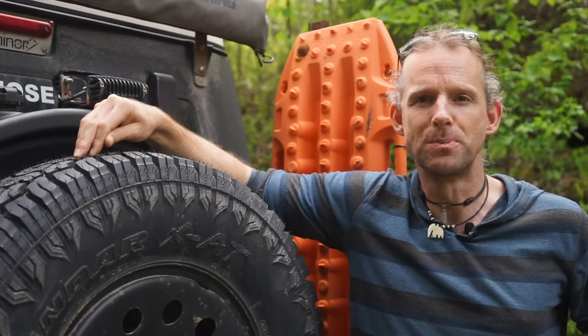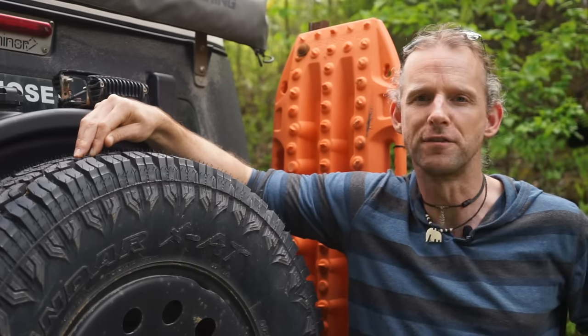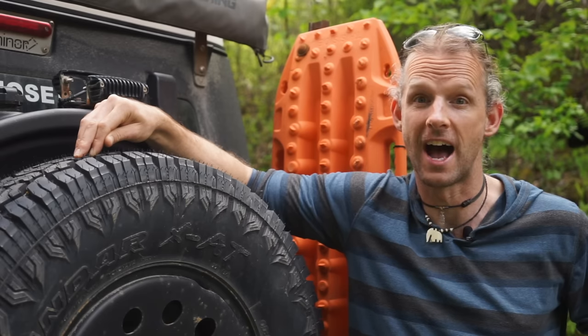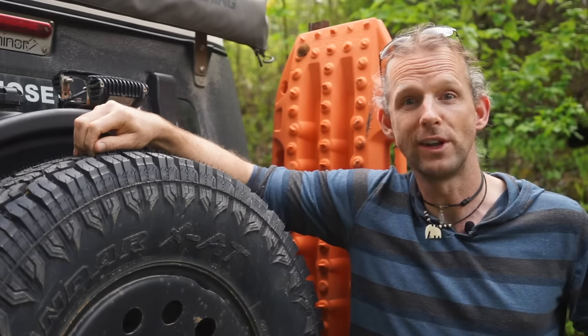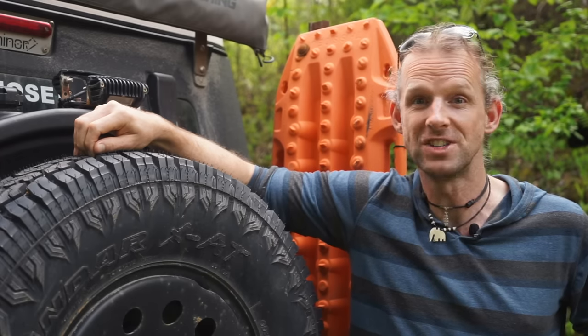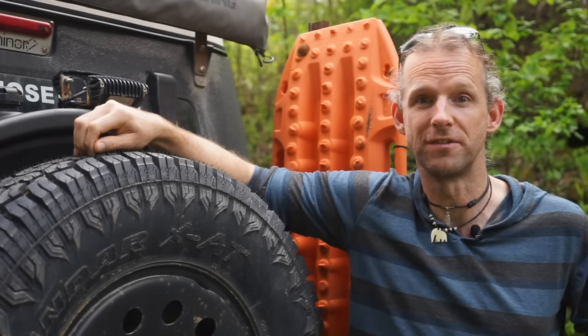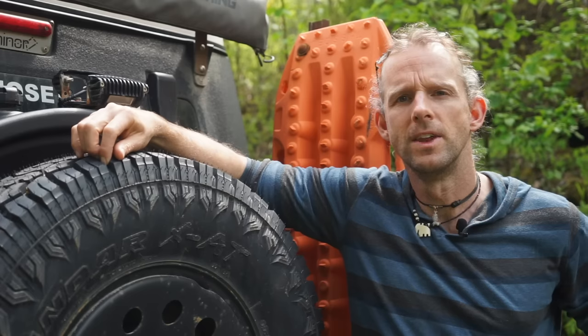To put that in perspective: $4,000 is more than half the gas budget it took me to drive to Argentina. So if you're thinking about upgrading to big tyres, my advice is to put that money in a savings account instead — you've already made a big dent in your budget for a Pan-American highway trip.